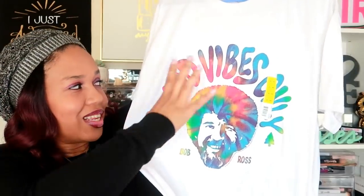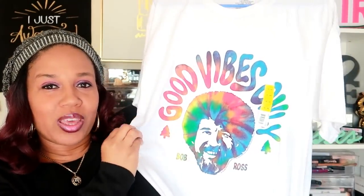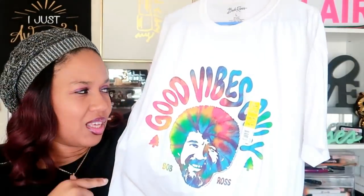I also got this from Walmart, a size large from the men's section. It says 'good vibes only' — it's a Bob Ross t-shirt. I've been seeing him on a lot of stuff lately, especially around Christmas. I got it because I like the colors and I feel like it'll go with some jeans, and whatever color shoes I decide to wear pretty much can match it. I like the little hippie vibe to it. I think it was about five or six dollars.